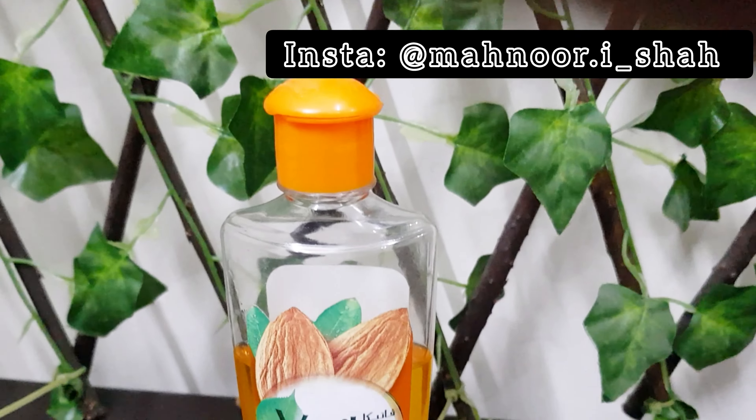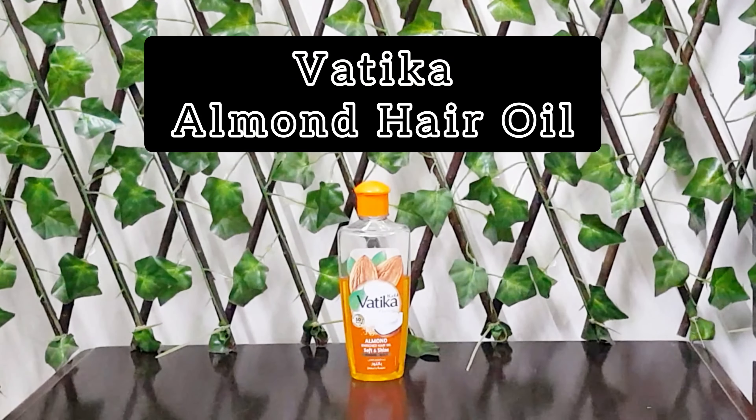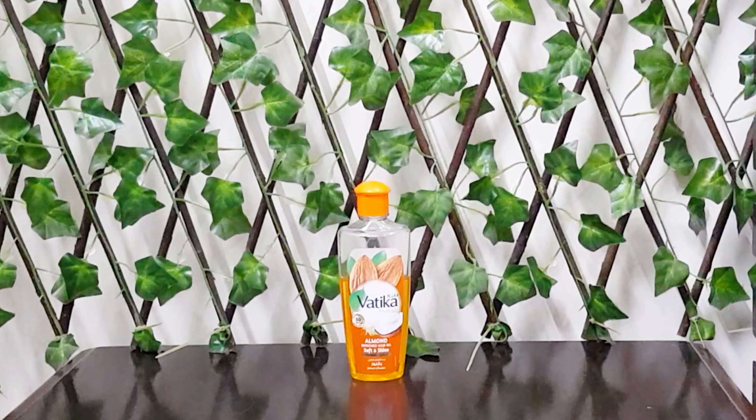My Instagram handle is mentioned on the screen. So the product I was talking about is this hair oil by Vatika — it's Vatika Almond Hair Oil. I have been using it for years and its results are so amazing. When I apply this oil it nourishes my scalp and it makes my hair really shiny and really soft. For me it's a very good oil.